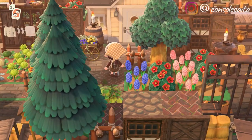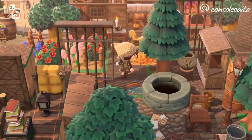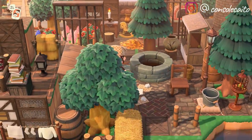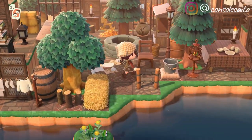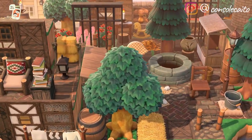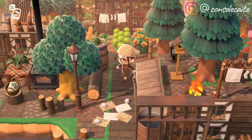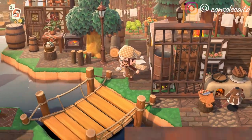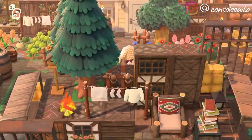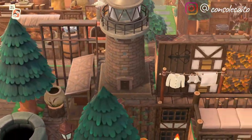Looks like we have a villager section over here. She has her villagers pretty spread out, so they're kind of all over the place. I can guarantee I'm going to miss areas on this island because I'm already feeling lost — I apologize for that. I will have her dream address down below as well if you want to come visit on your own. It's so gorgeous — I love all the patterns on the ground!